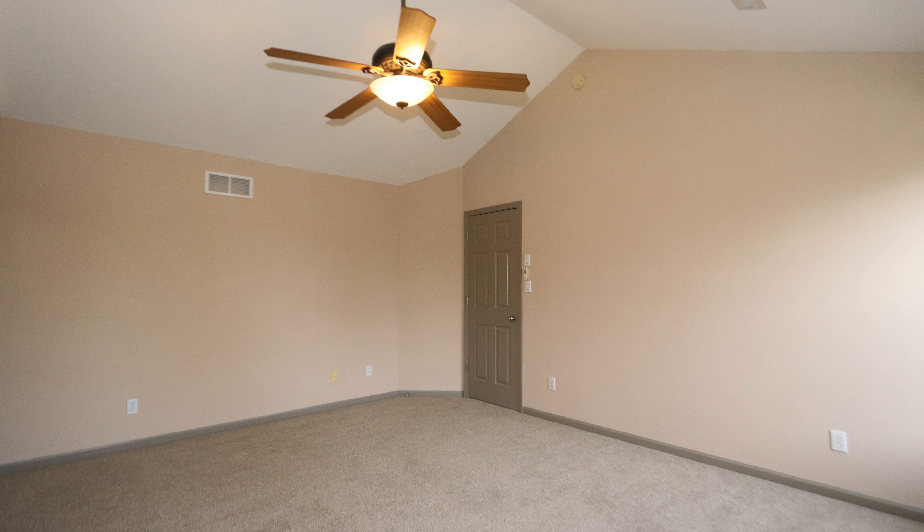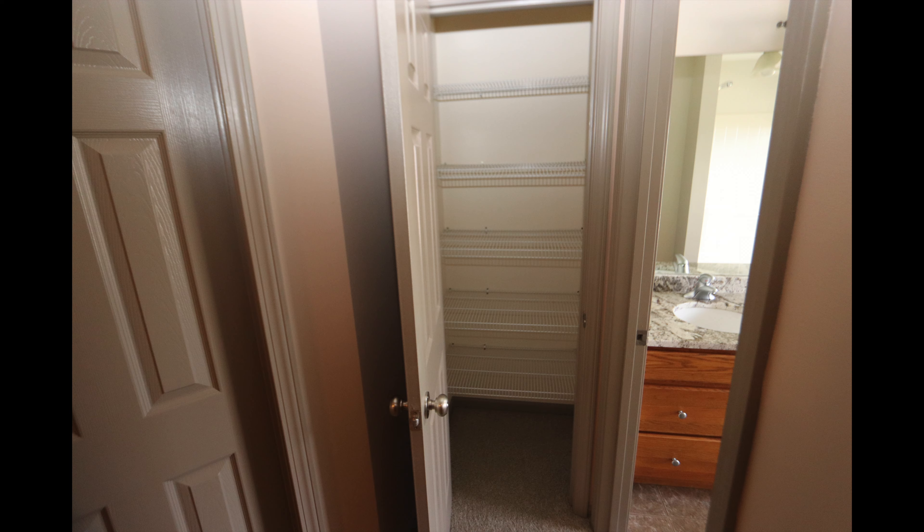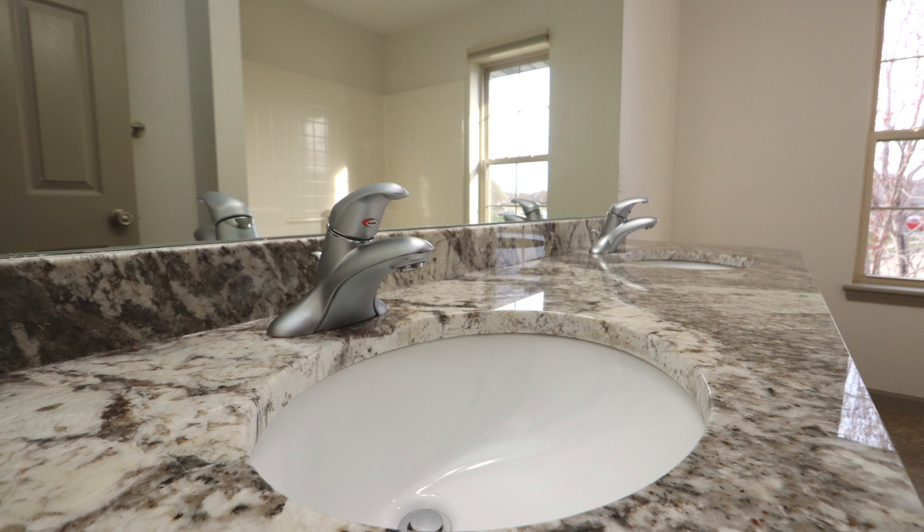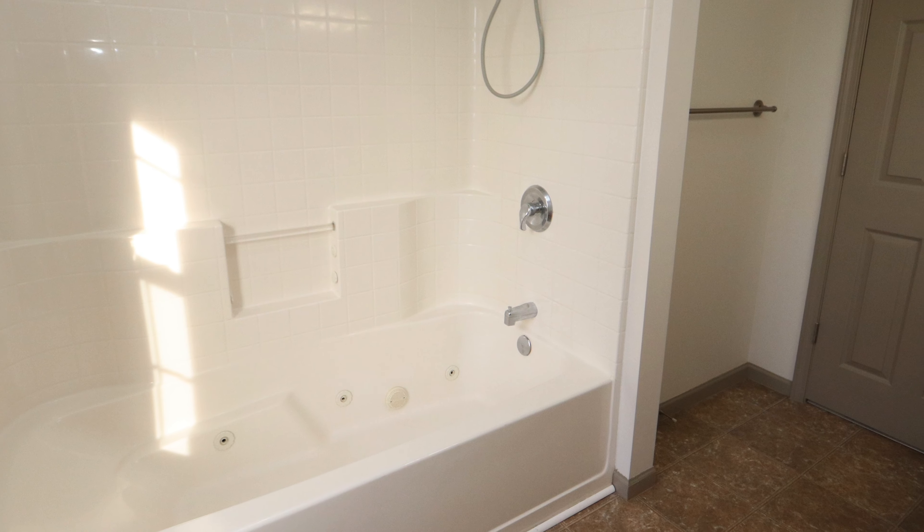And now our master bedroom, complete with high vaulted ceilings, this enormous walk-in closet, an additional linen closet, and our master bathroom with granite countertops and a jetted step-in shower.